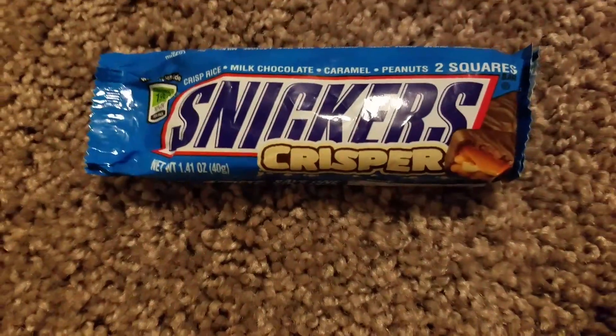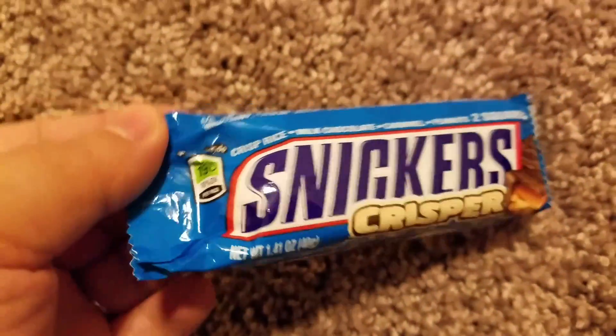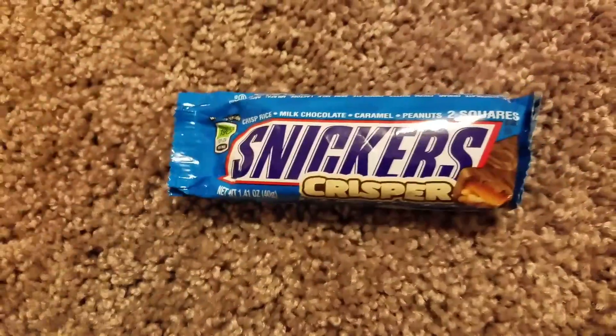Next item that I got — I was really having a sweet tooth, so I was like, all right, let me get some Snickers. This is called Snickers Crispers and it's only 190 calories, 1.41 ounces for a dollar. What a great deal!